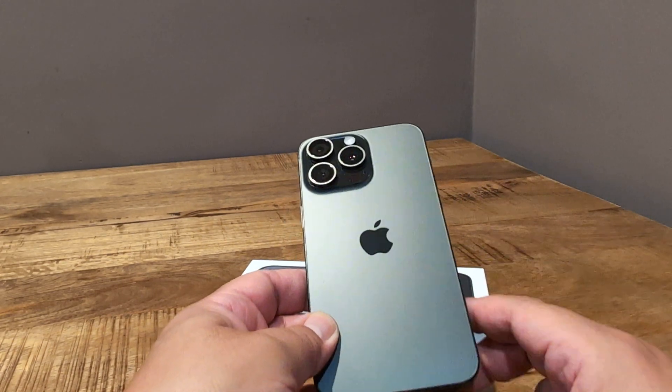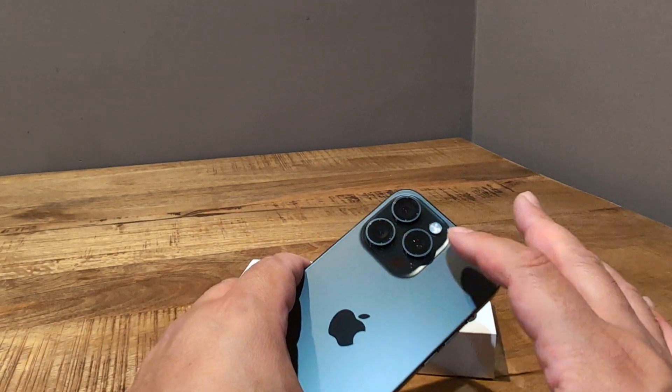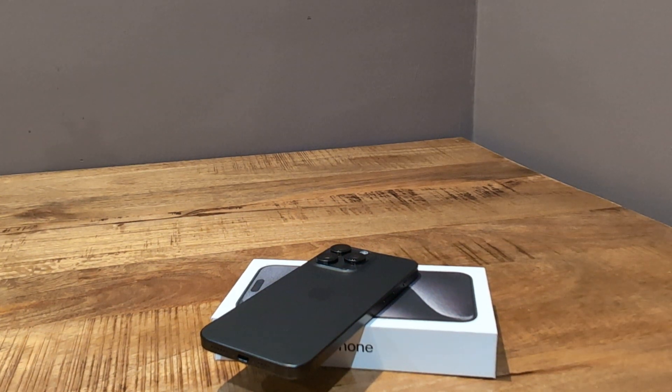I've dropped it two times without a case — once really hard — and I thought it was going to come up cracked, but actually it didn't. That was right on the backside, and nothing happened. I was pretty shocked, I must say.